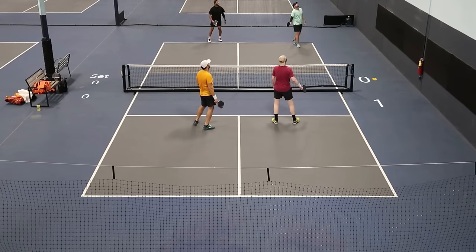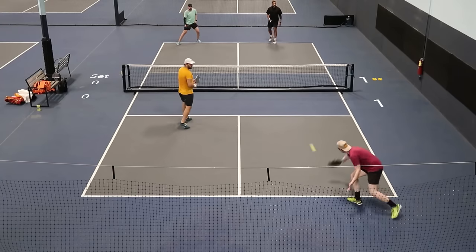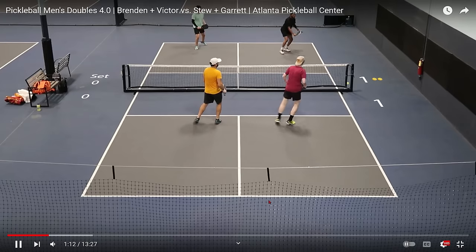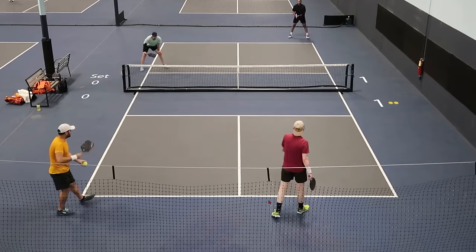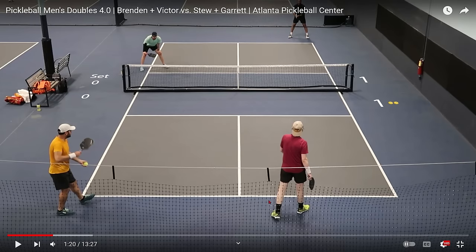That ball was going out, but probably a good idea to hit it. Nice backhand return by Victor, and a body shot right there. Third shot drive right into Victor's put-away zone — that's just a shot that a 4.0 player cannot hit. Because what's going to happen is the serving team is just going to hit it at their opponent's feet like Victor just did. So a very poor third shot by Garrett. Let's see what Victor can do. Another third shot drive that just is not effective. Garrett did a good job of being at the non-volley zone and getting this ball with his backhand, and he had a little spin on it. Brendan just could not get to the ball in time to get it over the net.